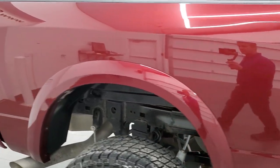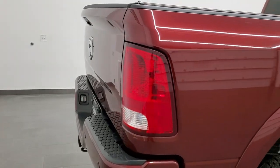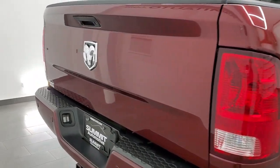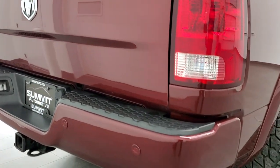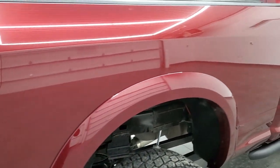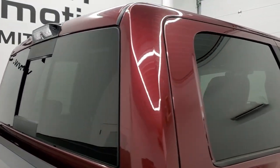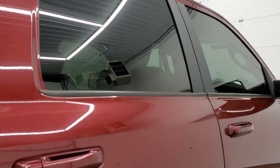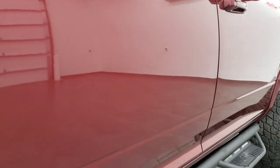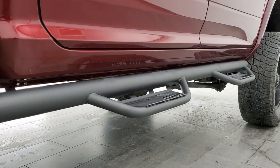We take these HD videos so that if you are far away or even if you're close by and just cannot make the trip down but you're still interested in purchasing the vehicle, you can see the truck, hear the truck, and have confidence in the vehicle before you even get here. So when you do get here, there are absolutely no surprises and you can make a smart and informed buying decision from wherever you're at. And if this video helps you make that decision, let your salesman know that you saw the video, that it was helpful, and that Brett sent you.